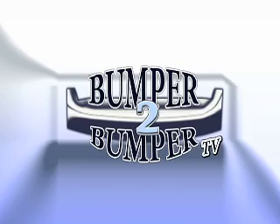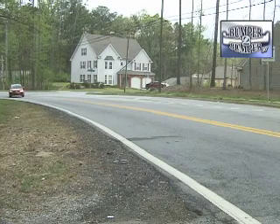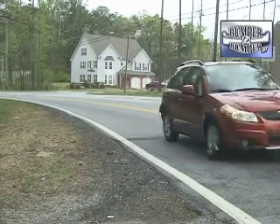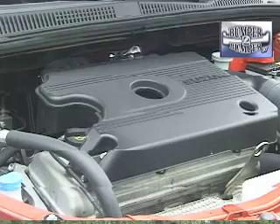This is Bumper to Bumper TV. If you don't look fast, it could be easy to miss the Suzuki SX4. It's small enough to get lost in the crowd of full-size and even compact crossovers on the market these days. However, a close look reveals a four-door passenger wagon that can go nearly anywhere.